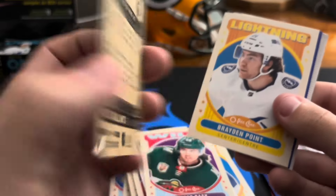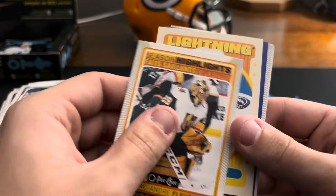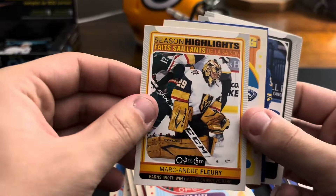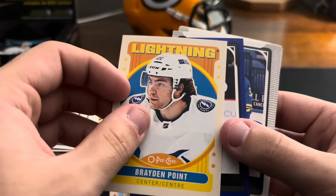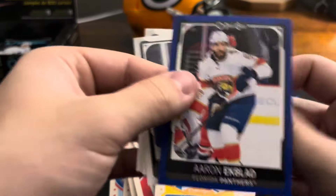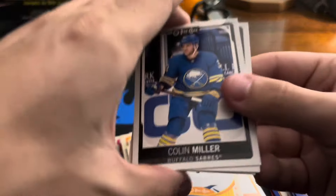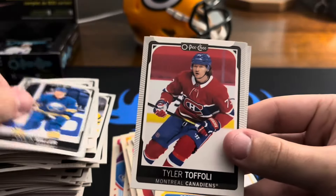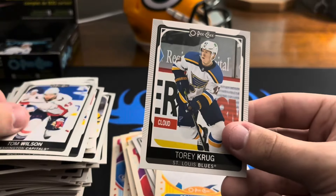I like cards like this that have a moment in their career or a milestone — I think they're really cool. Marc-André Fleury there. Former Penguin, Braden Point on the retro. Aaron Ekblad on the blue border. Colin Miller, Tyler Toffoli, Tom Wilson, Torey Krug. Three more packs.